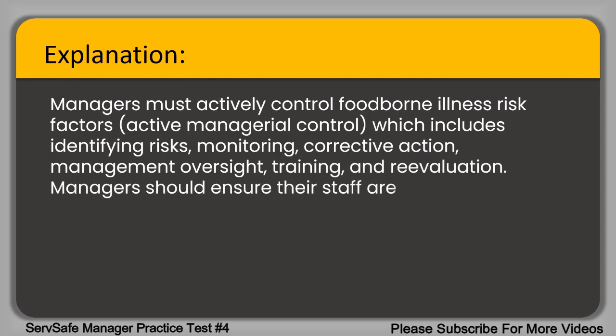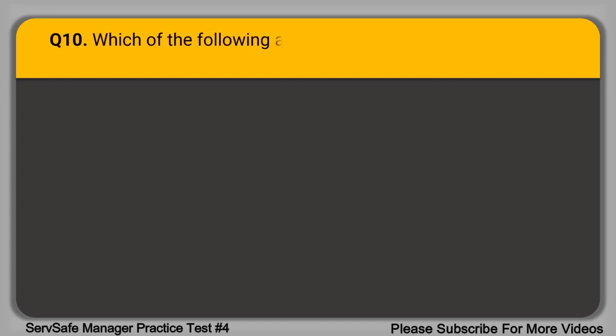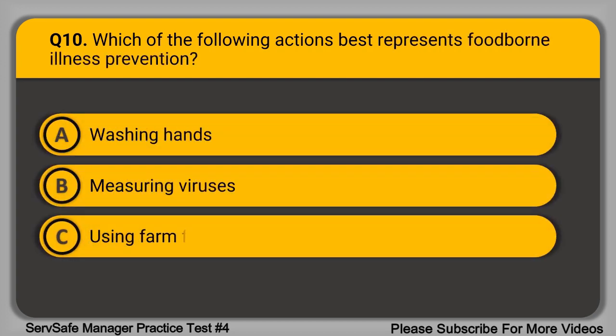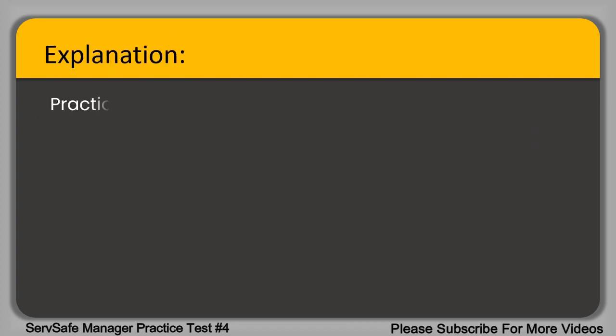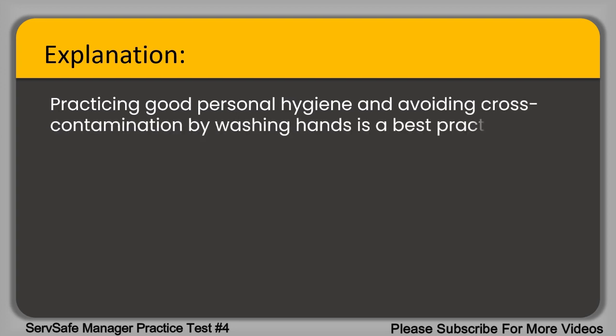Managers should ensure their staff are trained on procedures such as proper cooling, and retrain whenever necessary. Question 10. Which of the following actions best represents foodborne illness prevention? A. Washing hands. B. Measuring viruses. C. Using farm fresh organic ingredients. D. Having access to the latest equipment. The correct answer is option A, washing hands. Practicing good personal hygiene and avoiding cross-contamination by washing hands is a best practice for preventing foodborne illness.